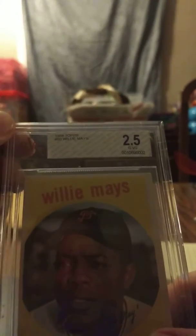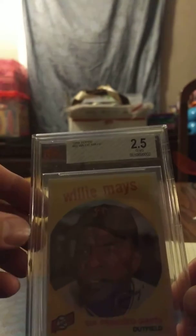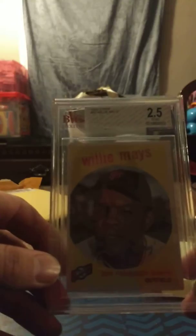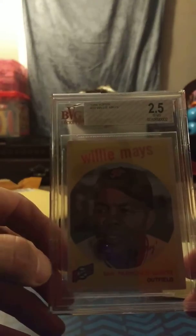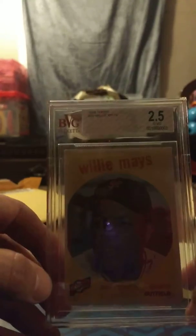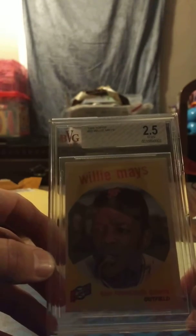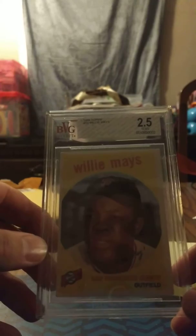The card is 60 years old, but the deal I got on this I couldn't pass up. When you get a graded card, you know it's authentic — it's not somebody trying to falsify a copy. It's 100% authentic, it's not a reprint, and that's the risk you take with an unslabbed card. Either way, Beckett usually pays better attention to detail than PSA or SGC, so I'll take the 2.5. I didn't get it for the grade — I got it to have the card in my collection.